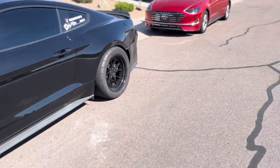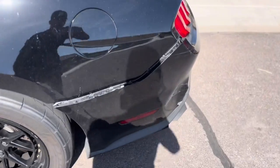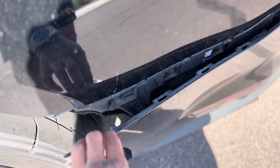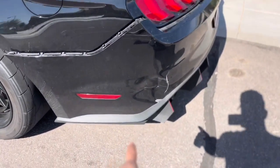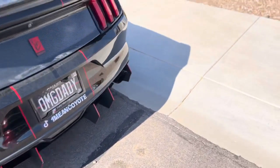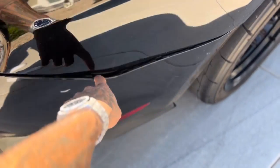On a side note — this didn't happen in my last video — I'm gonna show you guys some damage over here, some more damage over here, and then more damage over here. As you can tell.